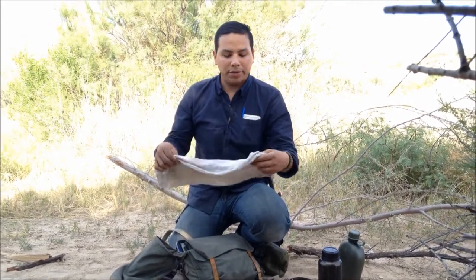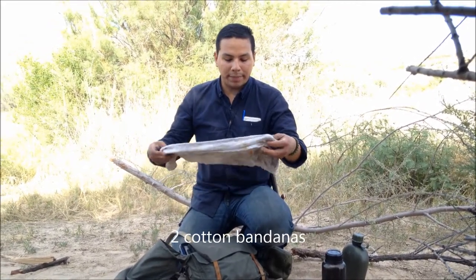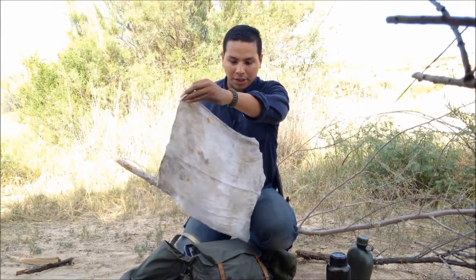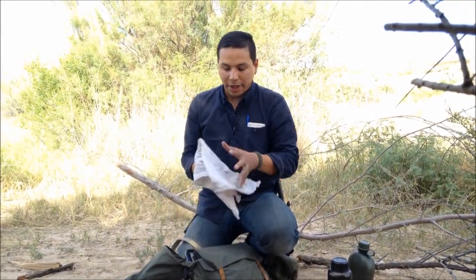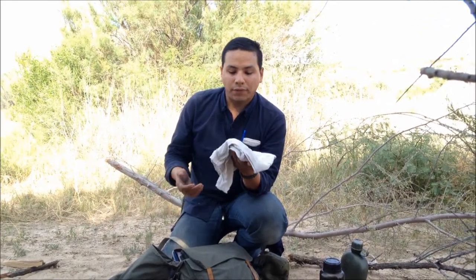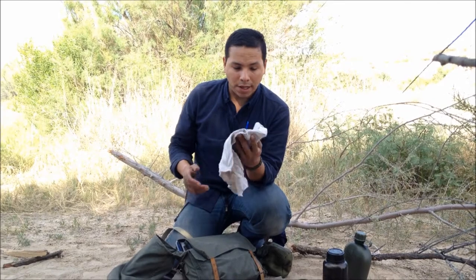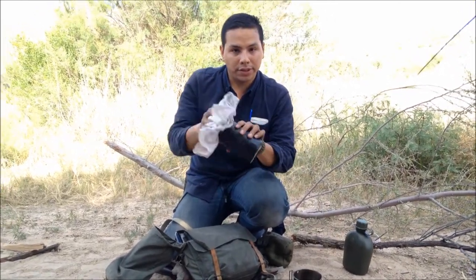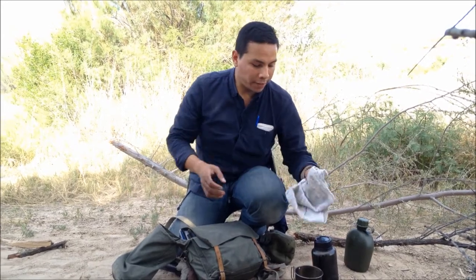I have an old cotton bandana I use here. This bandana has been with me for a couple years — no matter how many times I wash it. But it's 100% cotton, so I could use this for hygiene, I could use this for first aid if need be, make char cloth, or use it as a filter for cleaning water — you'll be watching that video soon.